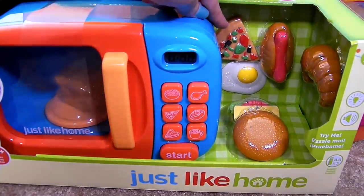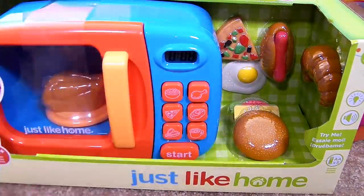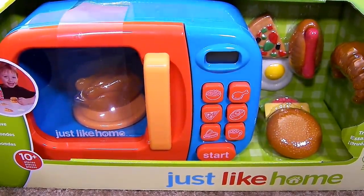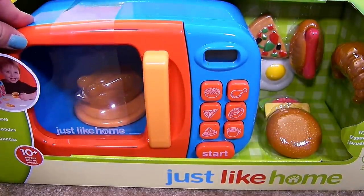It also comes with some extra food — I see pizza, an egg, a hot dog, a croissant, and it looks like a cheeseburger. I love how this microwave beeps when the food's done. It is so cool. I also love that the microwave comes in blue. Blue is one of my favorite colors so it's really cool to see it in blue.